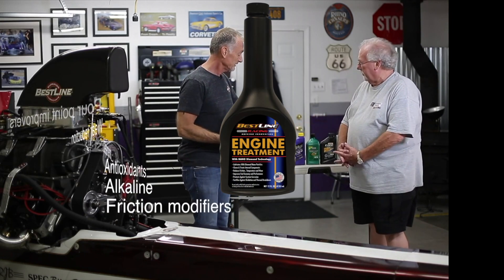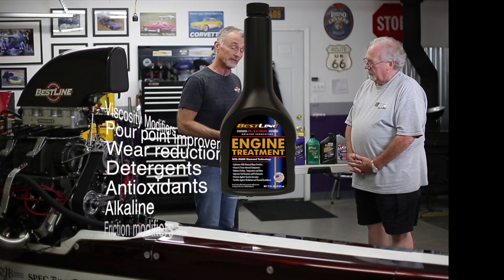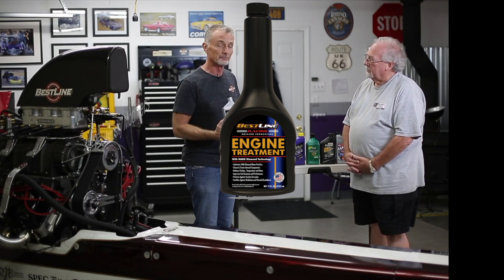These oil companies could use Best Line as an additive package, but it would increase the price. So they're trying to meet their ultimate goal of making a certain profit margin and meeting what they think are the customer's needs in order to move product.